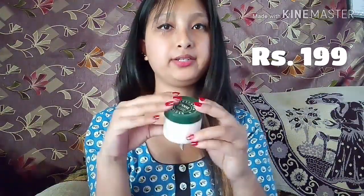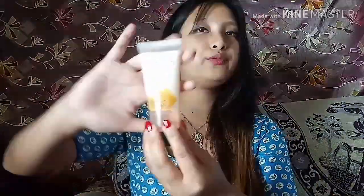Moving to the next product, I got the Biotique Bio Coconut Whitening and Brightening Cream. I feel it's really good for my skin because I have super dry skin — it's very effective and the name 'whitening and brightening' truly justifies the product.